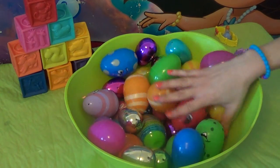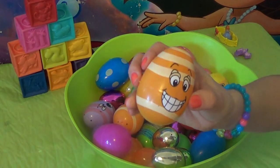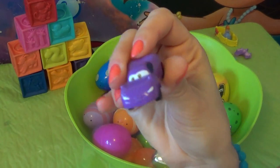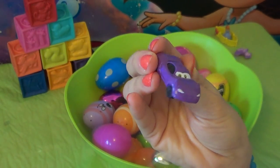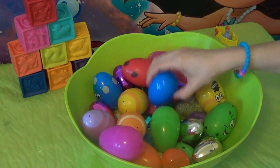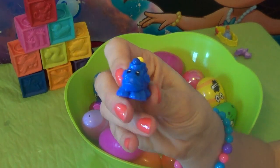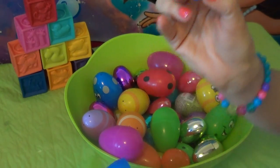Let's see what else we find in here. There's so many — they're so colorful, and they each have a surprise. Let's see this silly egg. Look who's here — we have a purple car. We're going to open up the blue egg, and we have a blue dinosaur. Put him on the table.